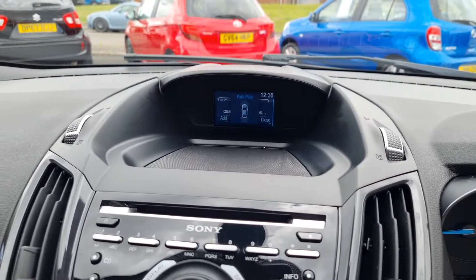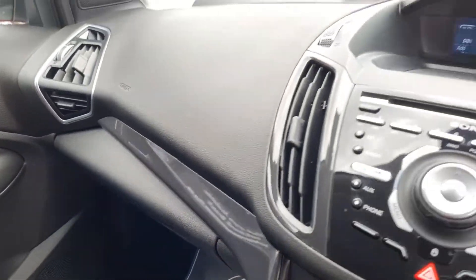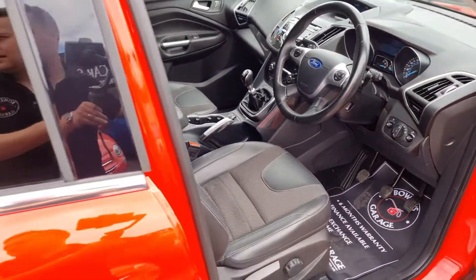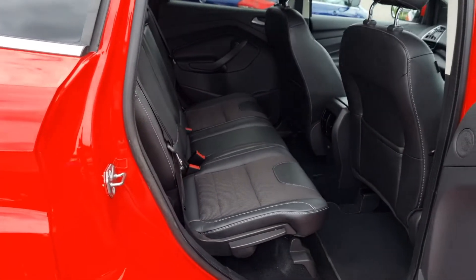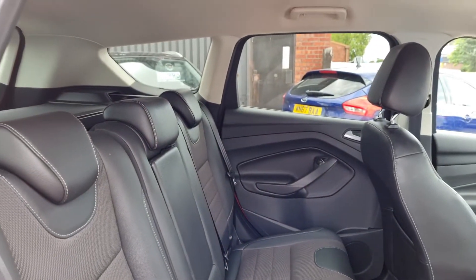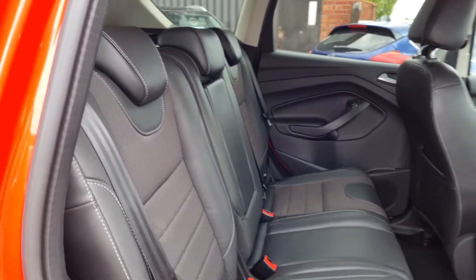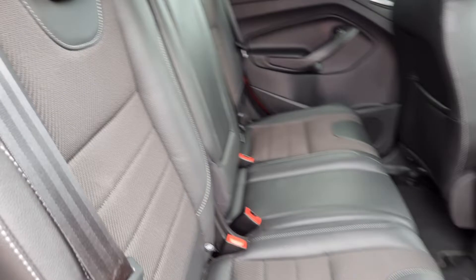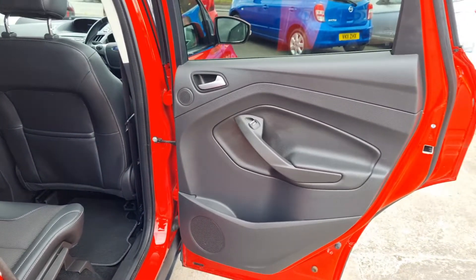In the glove box you've got all your handbooks. Into the rear — lovely and tidy. Of course you get bags of headroom. These Kugas benefit from having a raised seating position, so easy to get in and out of. Three proper headrests, three seat belts with ISOFIX. It's a comfortable five-seater with carpet mats throughout, and you get electric windows in the back as well.